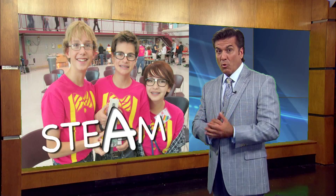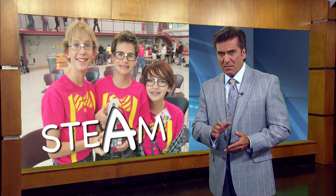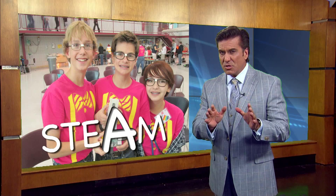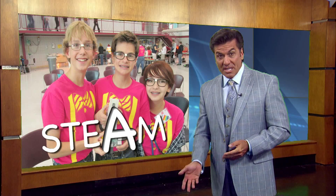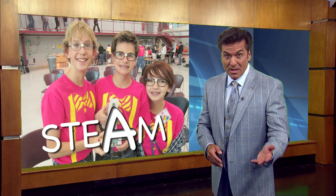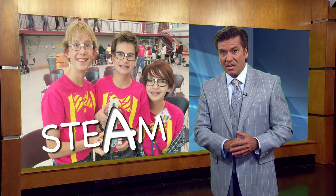Rob McClendon: We'll hear more from educator and STEAM advocate Kevin Honeycutt in just a bit. But before we do, I want to take you inside a STEAM maker camp where instructors are turning the letter T in STEAM into tinkering and the A into aesthetics, all in an effort to engage students with a hands-on learning approach by changing how we teach.